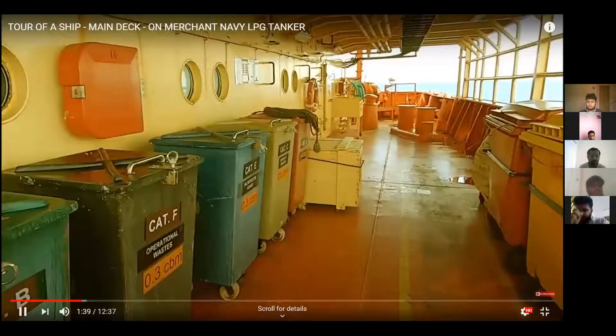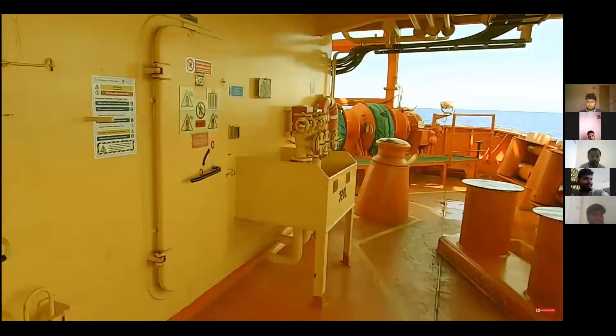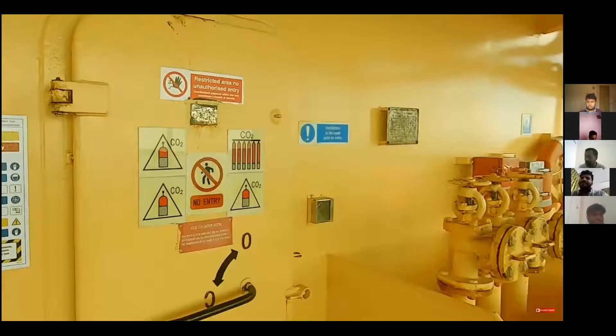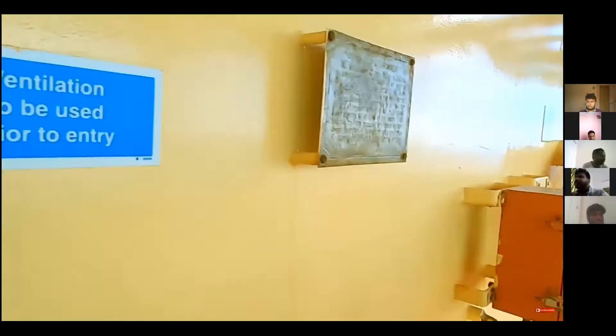There are a few garbage containers to collect all the garbage we have on board. Then we have a CO2 room where some CO2 bottles are stored, just to extinguish the fire. Now I am not allowed to go inside — I have to switch on ventilation for some time before entering, but I will show you quickly how it is inside.